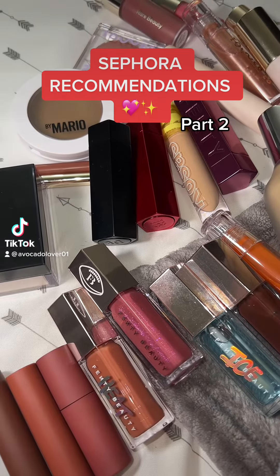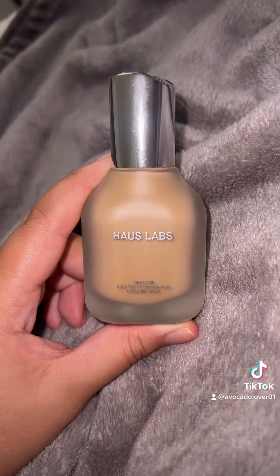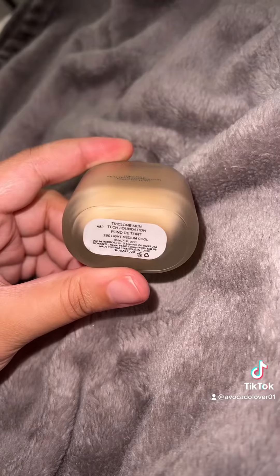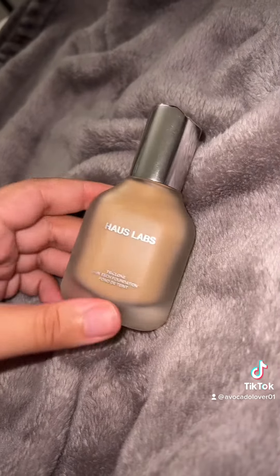Part 2 — Sephora recommendations for the upcoming sale. My favorite high-end foundation: the Hourglass Triclone Skin Tech Foundation. I got it in the shade Light Medium Cool 260, and I did the shade match online — I think I did pretty well.